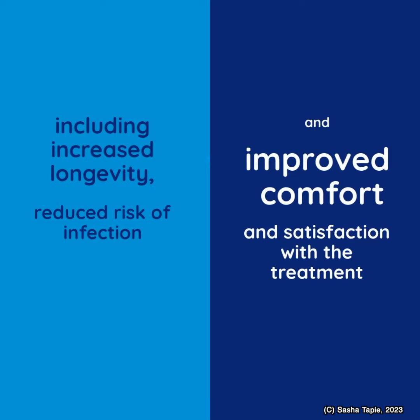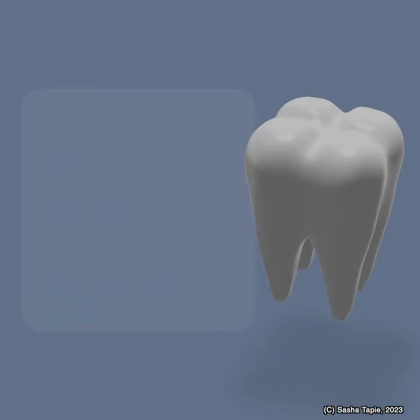Including increased longevity, reduced risk of infection, and improved comfort and satisfaction with the treatment. In our industry,